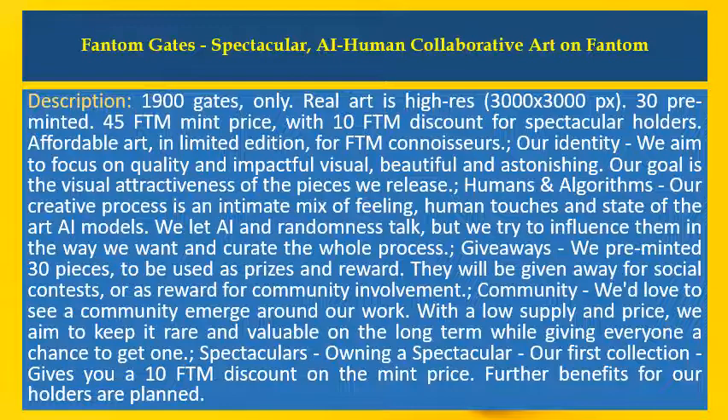Giveaways. We pre-minted 30 pieces to be used as prizes and rewards. They will be given away for social contests or as rewards for community involvement.